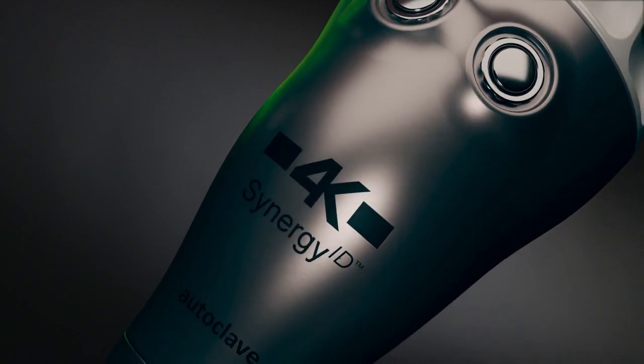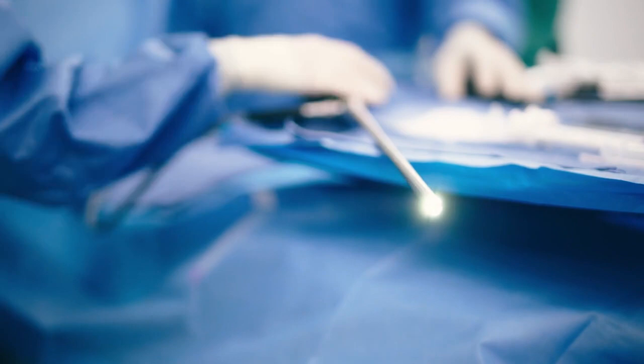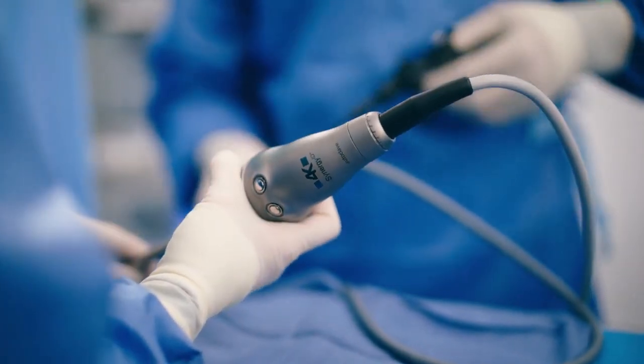Introducing the Synergy ID Imaging System, built on generations of visualization technology.